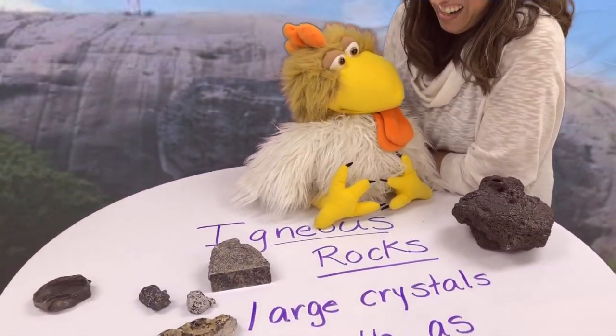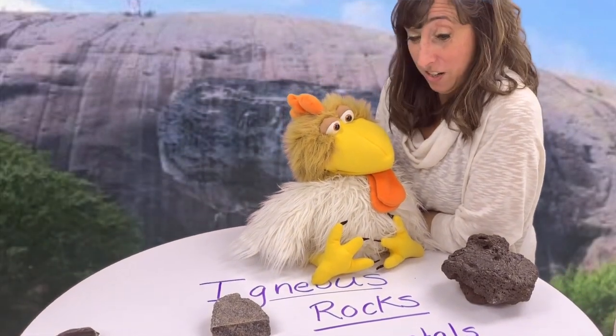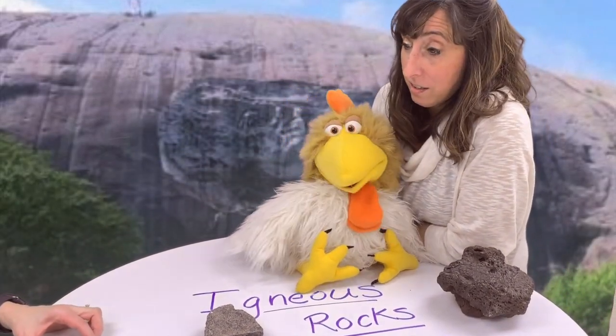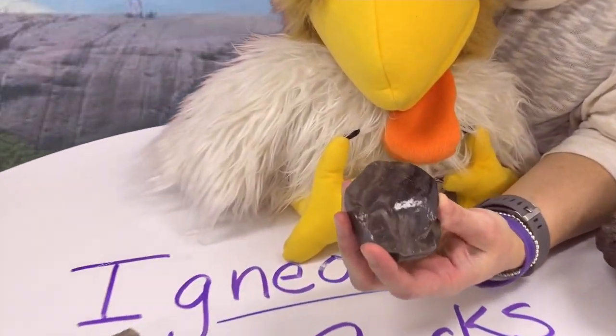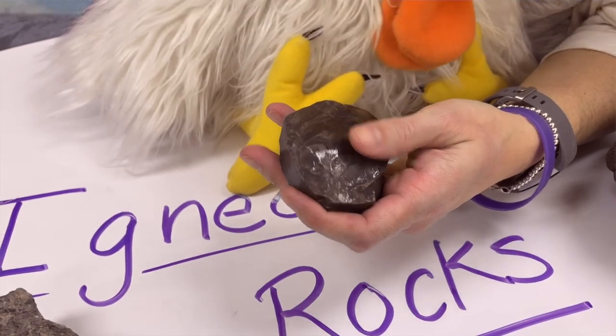But that's not it, Sparky. There are other characteristics for igneous rocks. Let me look at that one over there! Smooth as glass, Sparky — feel it. Smooth as glass.